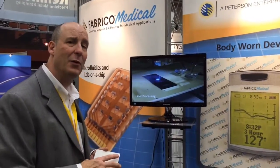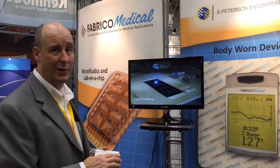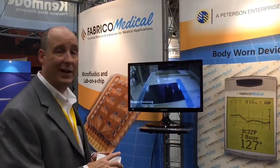I'm Chris Coyne with Fabrico Medical, and this video is demonstrating how we do microfluidics, which is the next generation of blood tests, test strips, and pregnancy tests.